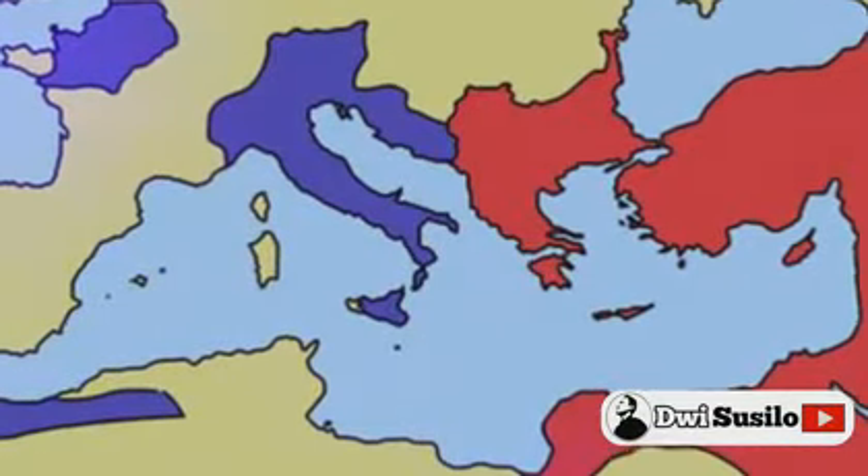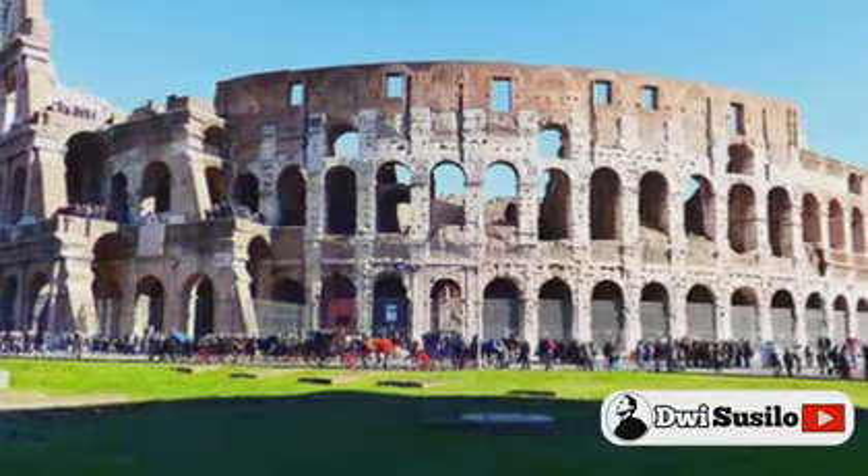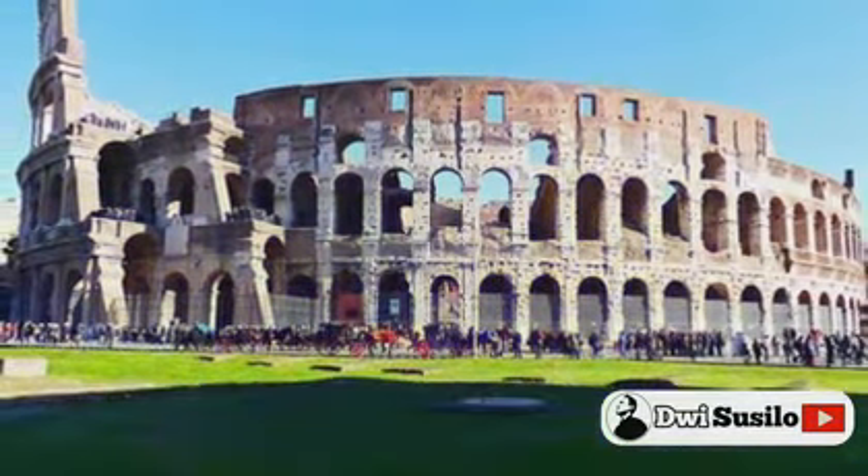After the fall of the Western Roman Empire, Roman numerals continued to be used around the world, with minor variations such as the usage of lowercase letters rather than capital letters.